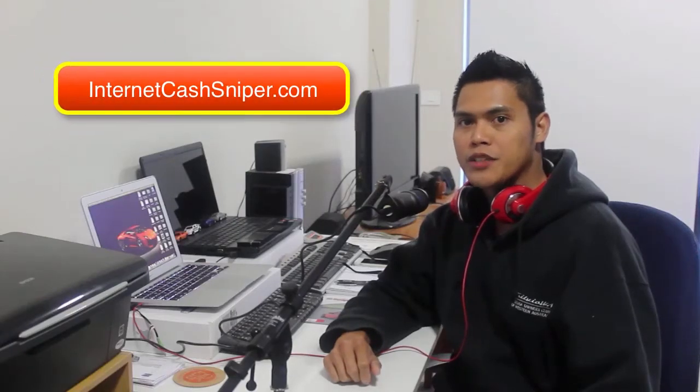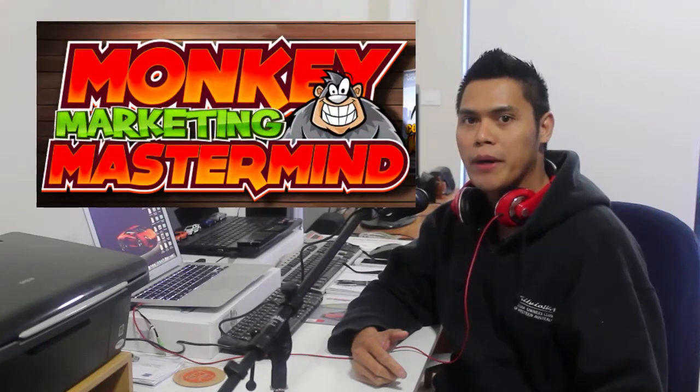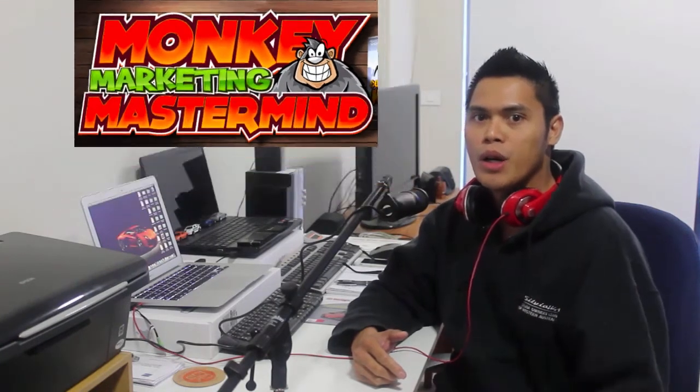Hey, what's up, it's Pauli here from internetcarsniper.com, and today what I'm going to show you is my Monkey Marketing Mastermind review. I'll show you my screen so you can have a look at what's inside this product.